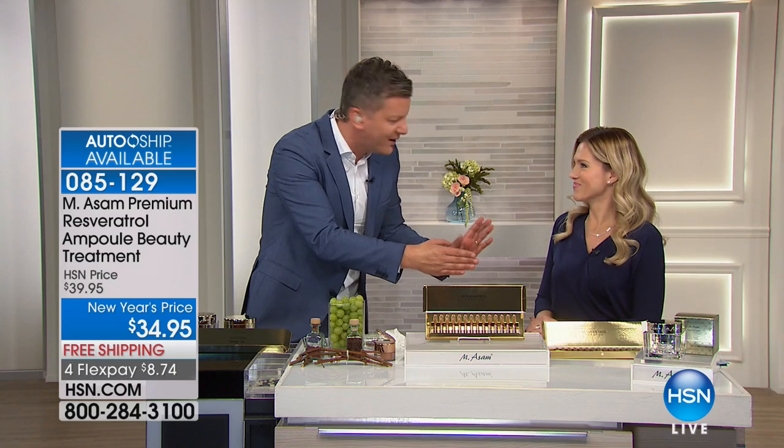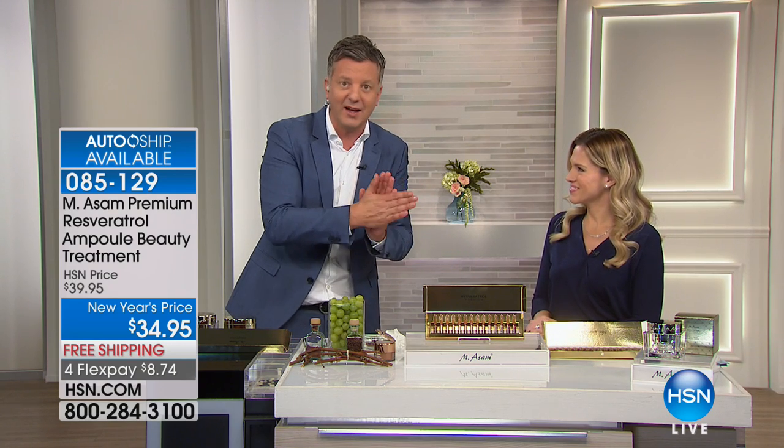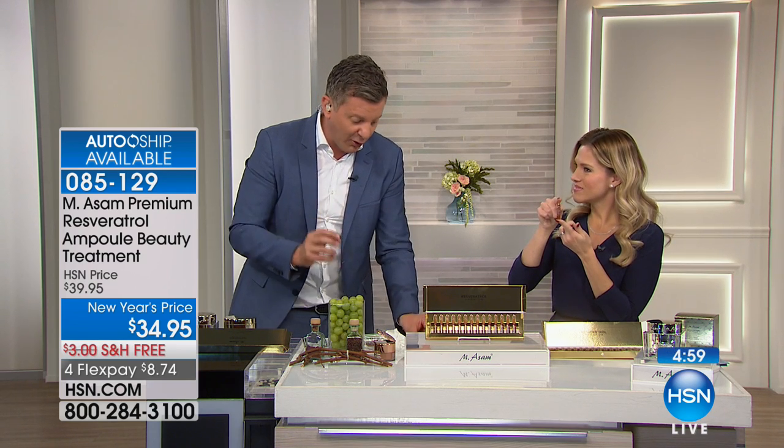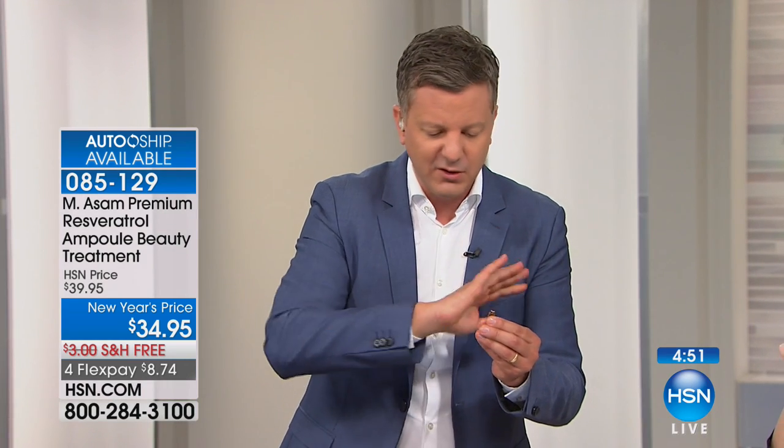That's the highest dose of resveratrol you get — the highest dose of vitamins, the highest dose of hyaluronic acid. Everything is packed in there. And the only way to do it is to put it in these glass vials. They're so safe because you can break them easily — just pop up the top. Then put the contents on the palm of your hand and pat it on.